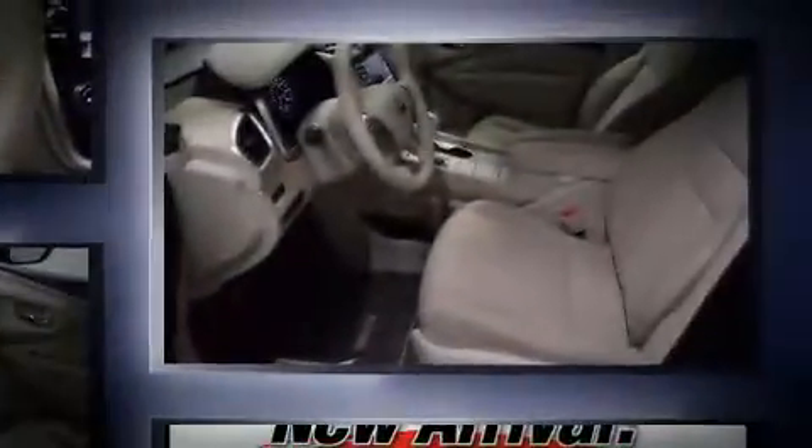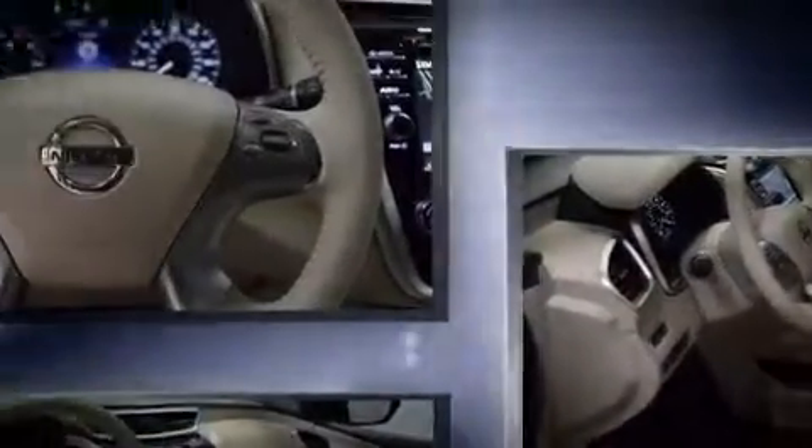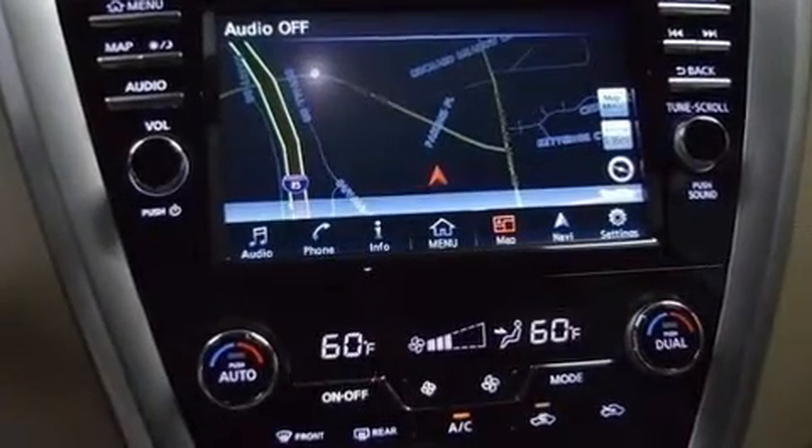A wealth of standard features mean that you no longer have to sacrifice. Like power windows, mirrors and seats, front and rear reading lights, one-touch window functionality, and speed-sensitive wipers.